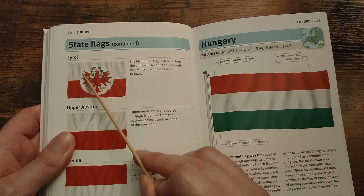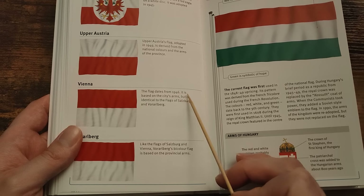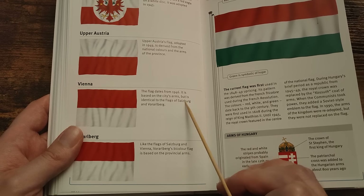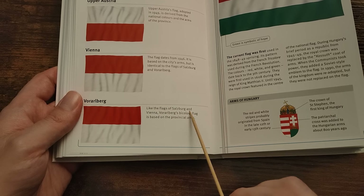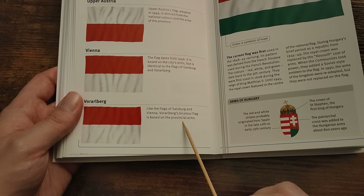Vienna — the flag of Wien dates from 1946. It is based on the city's arms, but is identical to the flags of Salzburg and Vorarlberg. Vorarlberg — like the flags of Salzburg and Vienna, Vorarlberg's bicolour flag is based on the provincial arms.